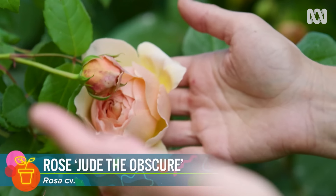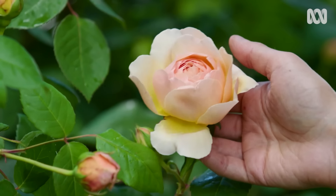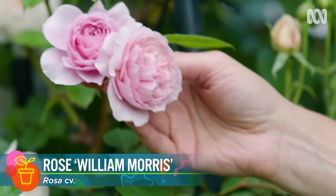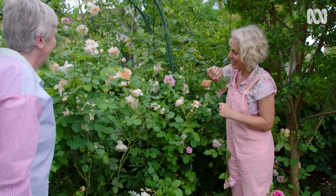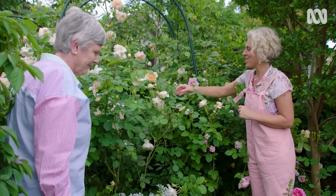And over here we have Jude the Obscure — I love Jude, full cups, isn't that beautiful? And then there's William Norris — that's another climber, so I'm hoping he'll go all the way up. A massive amount of flowers. Beautiful. Just a joy.